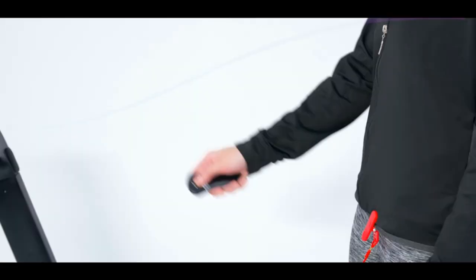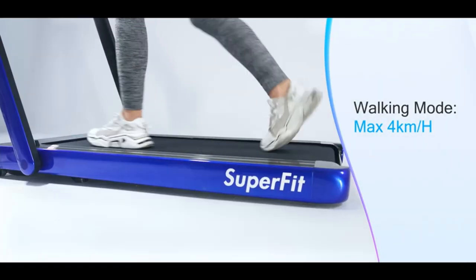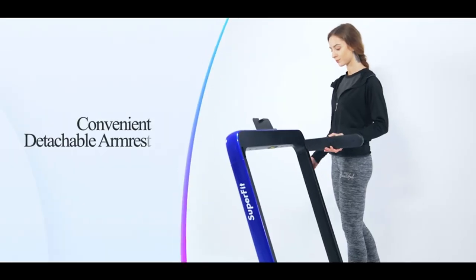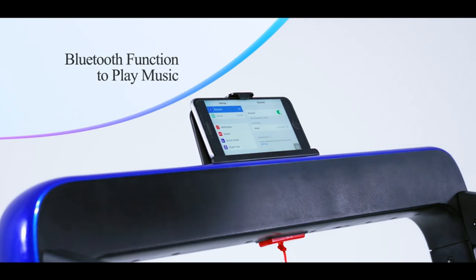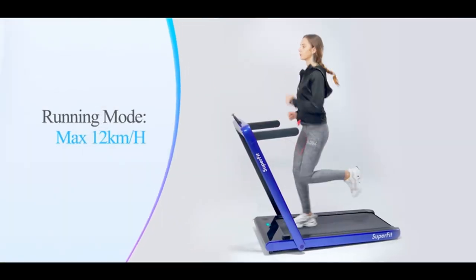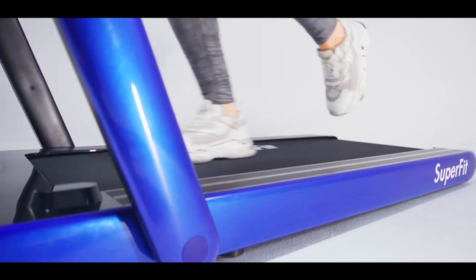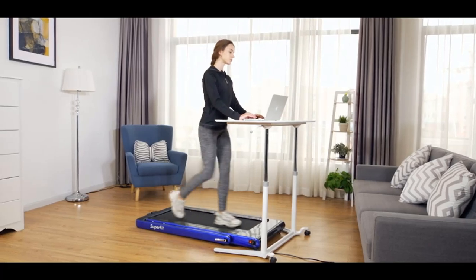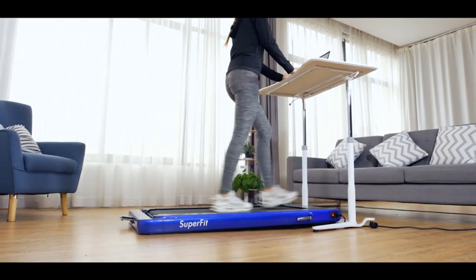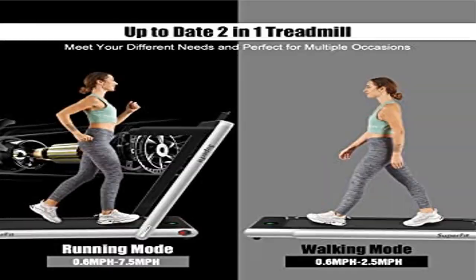With a powerful and ultra-quiet 2.25 HP motor, this treadmill allows you to walk or run without disturbing others, making it ideal for home and office use. A sturdy and durable steel frame with multi-layer shield design provides shock absorption and noise reduction, making your running quieter, safer, and more comfortable.